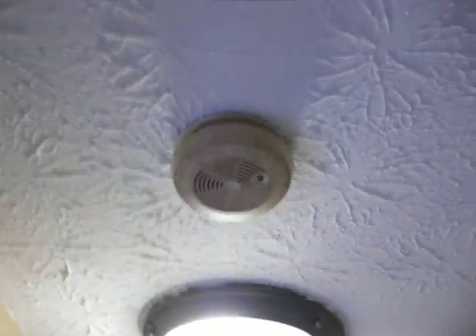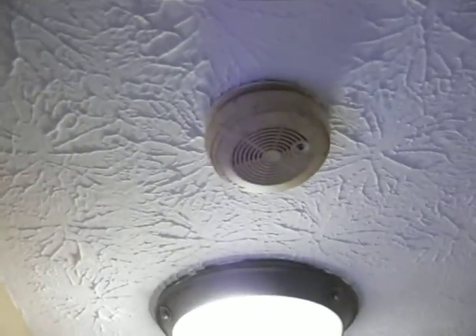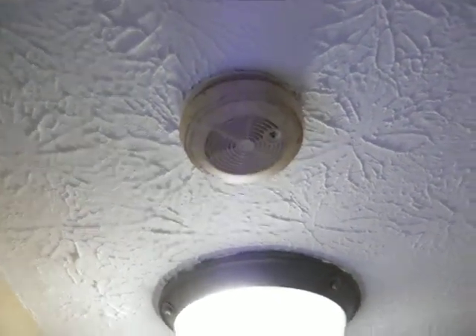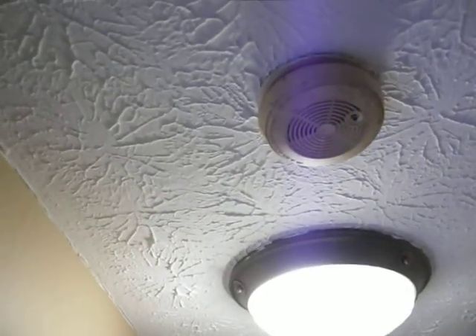We've got an old smoke detector. We've got new smoke detectors throughout, but they're not wired in — these are all battery powered. If we're not going to use the hardwired, then we need to go ahead and get those down and patch those holes or put a plate cover on it.